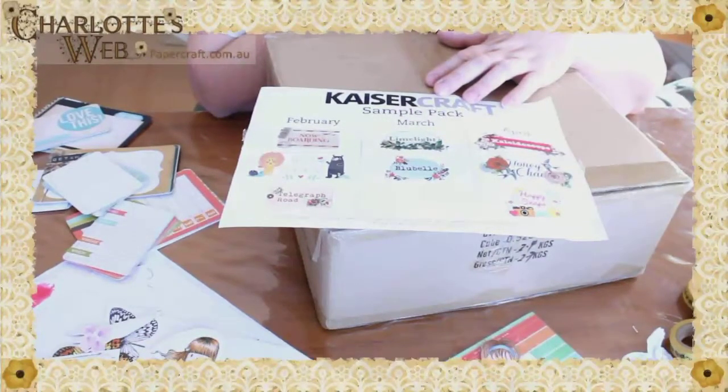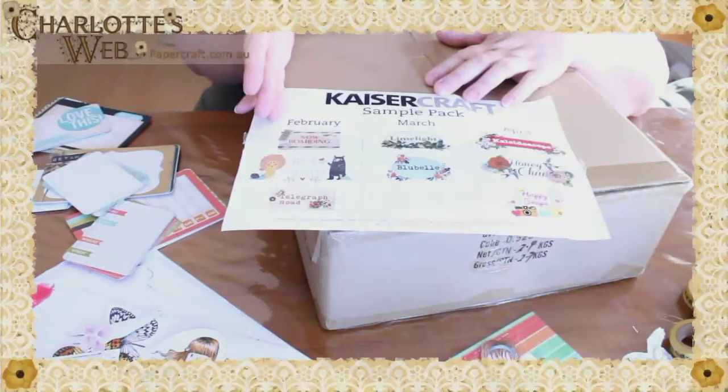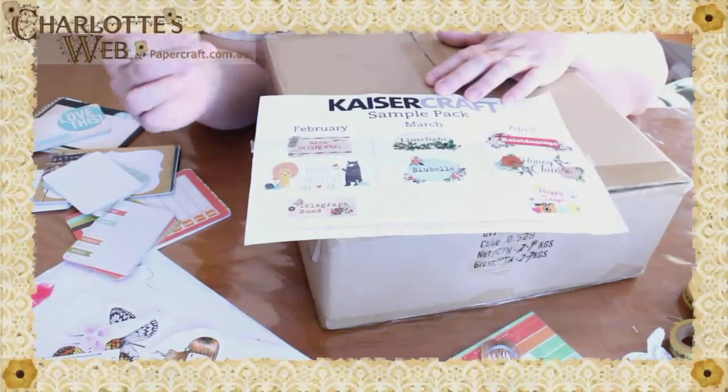Hi, it's Rachel here from Charlotte's Web Papercraft. I've just got a new sample box in from Kaisercraft. It's really great and it's always exciting to have a new sample box because we get to see what's coming up for the next few months. So even though at the end of December we have this box, we have February, March and April's collections. This might just give you a bit of an idea of the names of the collections coming up.